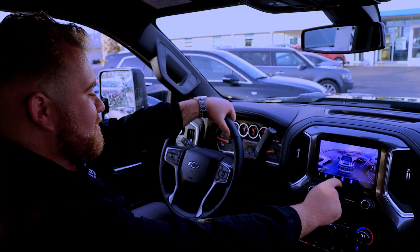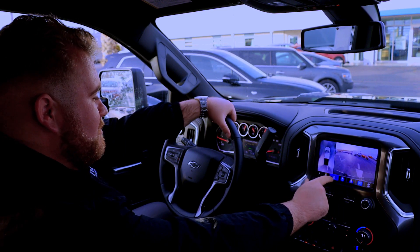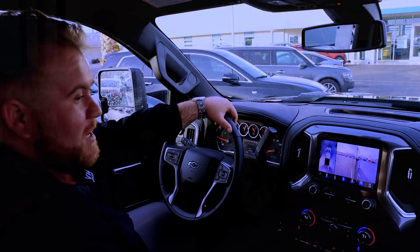And this is another one of my favorite features — all the camera views this thing has. You have the front, the rear, the bed, the whole vehicle, and then the two sides.